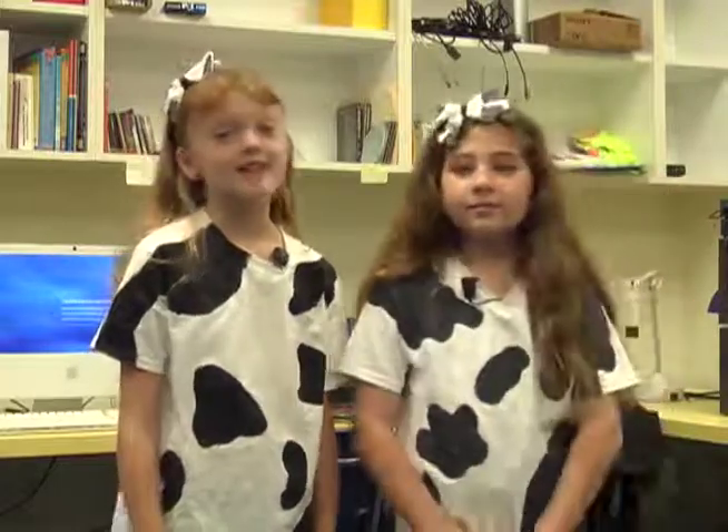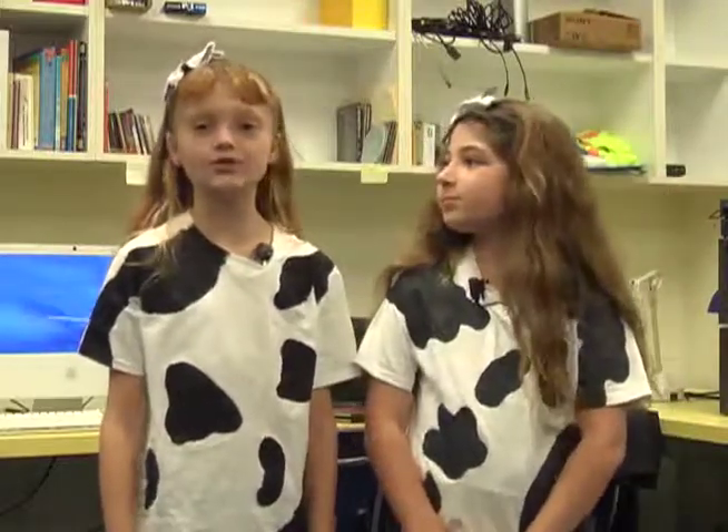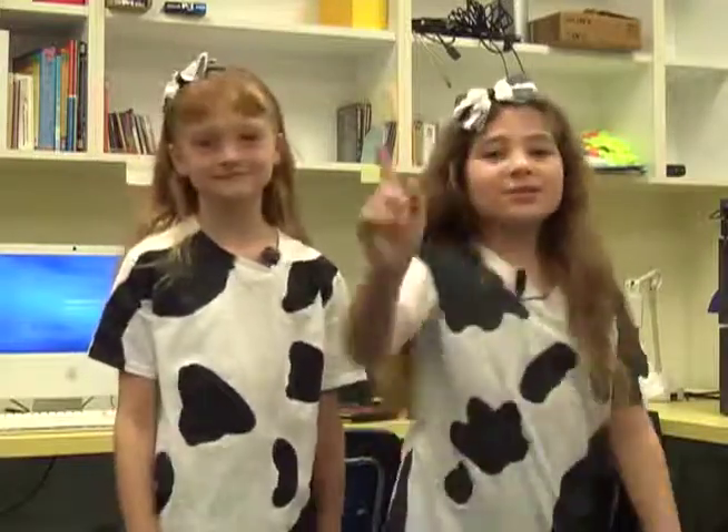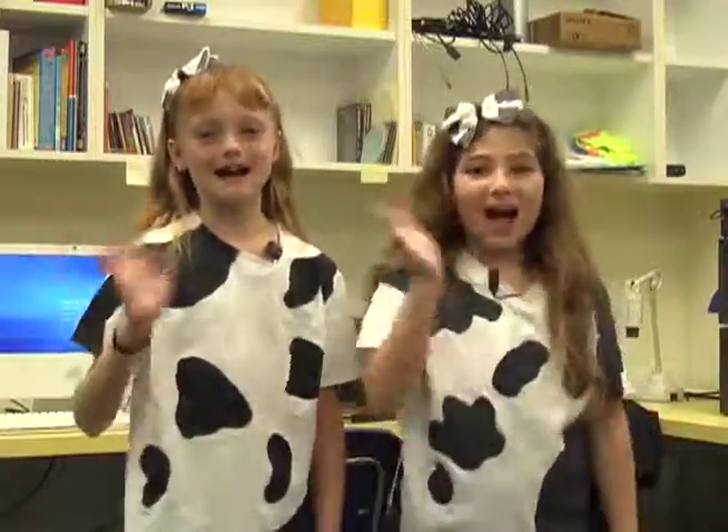Never mind. That's all the news for today's marvelous show. I'm Kylie. And I'm Emma. Hope to see you little chickies at spirit night. Bye!